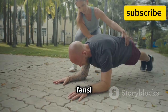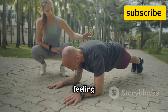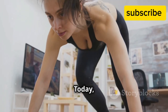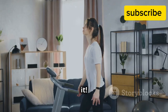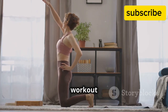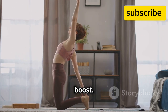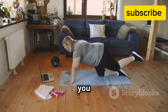Hey there, fitness fans! Welcome to another exciting session where we focus on boosting our energy and feeling fantastic. Are you ready to boost your energy and feel amazing? Today we have something special lined up just for you. Today we're diving into a fantastic 10-minute cardio workout that you can do right at home. It's designed to fit into your busy schedule and give you a quick energy boost — no fancy equipment needed.